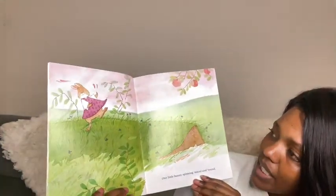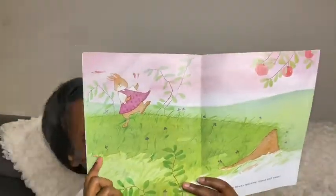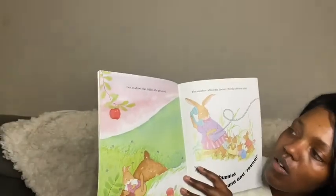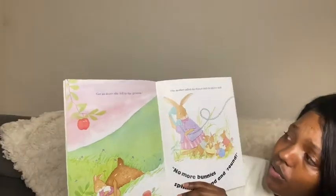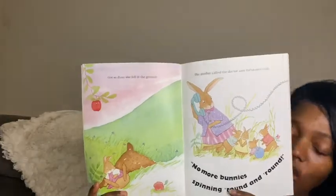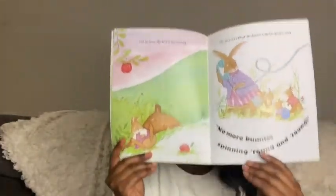One little bunny spinning round and round. The bunny is having such a great time spinning around and round. Got so dizzy she fell to the ground. The mother called the doctor and the doctor said, No more bunnies spinning round and round.